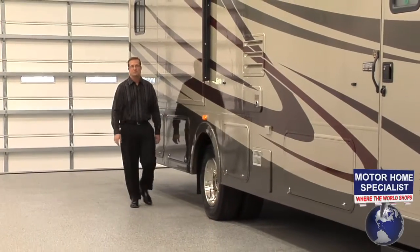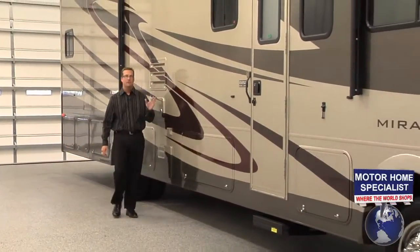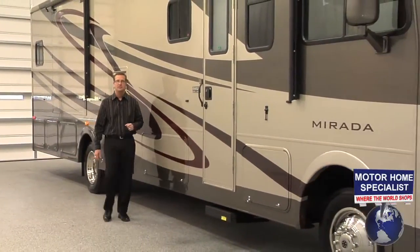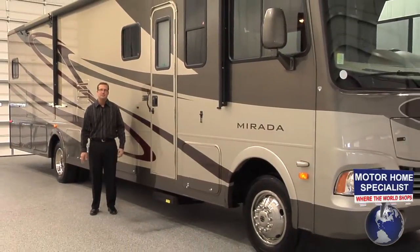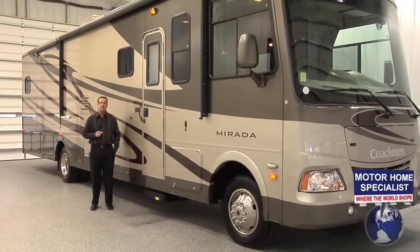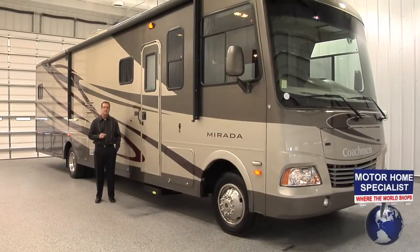Hello and welcome to Motorhome Specialists, the number one volume selling dealer in the state of Texas and one of the largest Coachman RV dealers in the United States. My name is Donnie O'Banion and today I would like to take some time to show you around the all-new 2011 Coachman Murata and show you just why it is one of the best values in the country when purchased here at Motorhome Specialists.